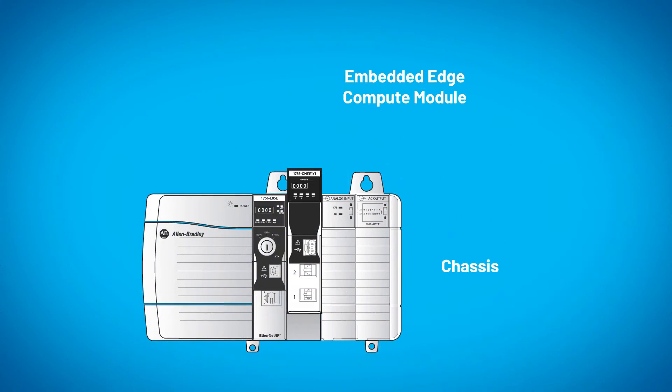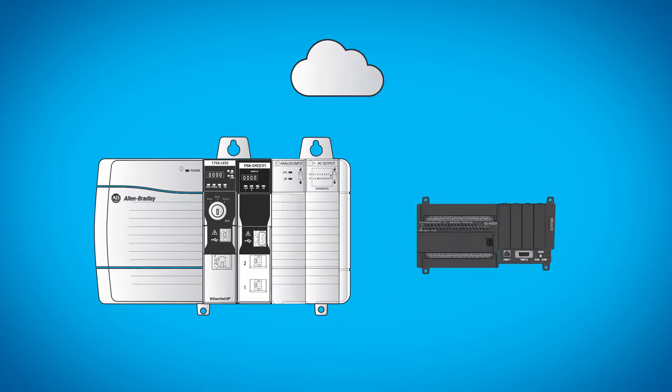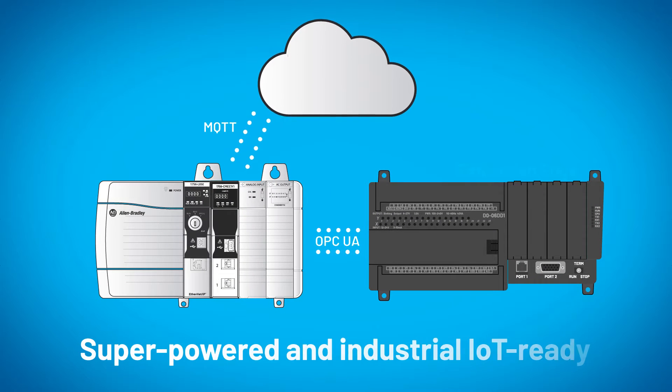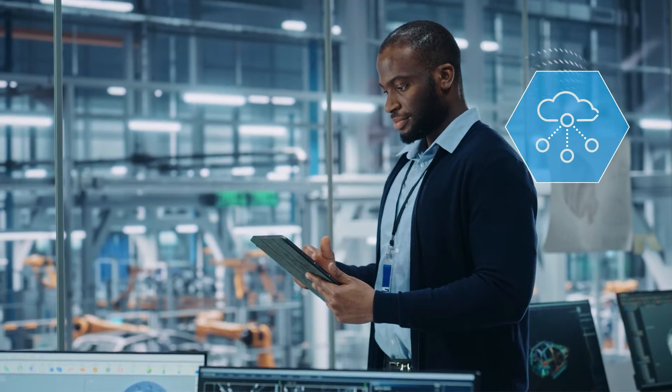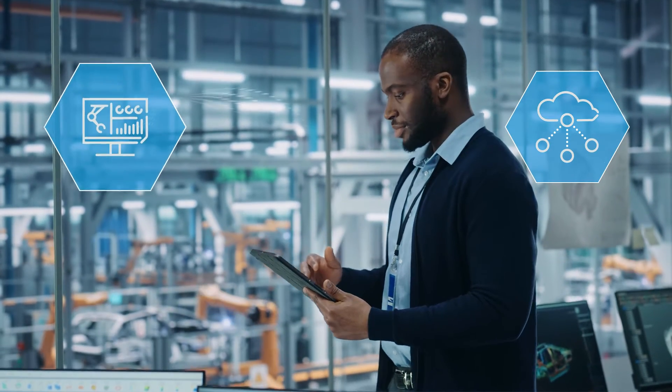Simply install the module, plug it in, and your machines become super-powered and industrial IoT ready. Harness the power of edge computing capabilities combined with data analysis software